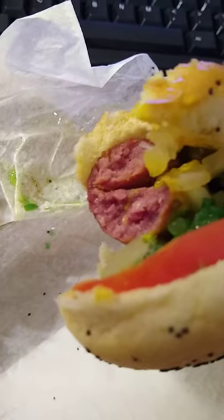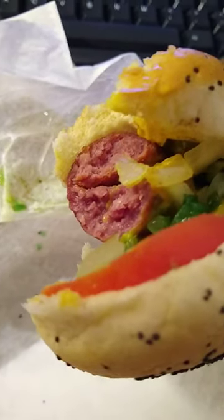Can you see that? Is it in focus? So it's a dog — it's a hot dog.